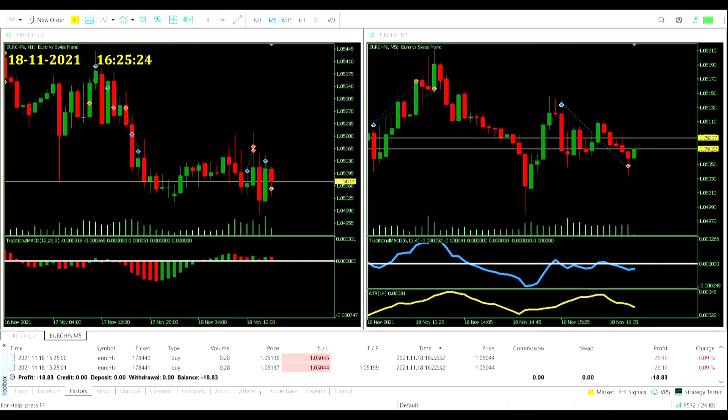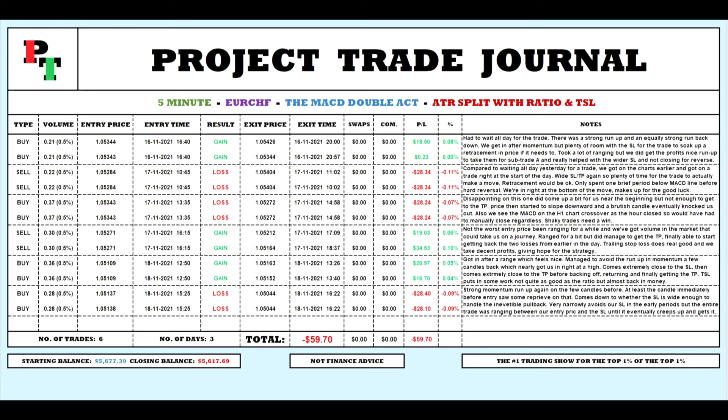After one winning trade and one losing trade today, we've lost more than we won: down $18.83 for the day. That keeps us about $60 from profitability and we've only got one more session to trade. When we come back tomorrow we'll need two more winning trades — a difficult task but we'll see. In the journal, these two trades put us at six trades overall across three days — averaging two per day — with three winners and three losers. We're down $59.70; closing balance currently $5,617.69.